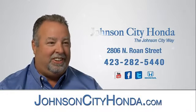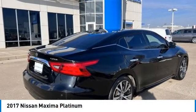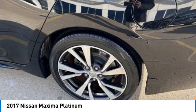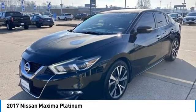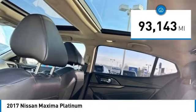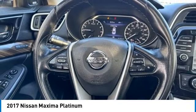Johnson City Honda, Johnson City. The vehicle offers reliability and good looks at a great price, so come in and take a test drive today.